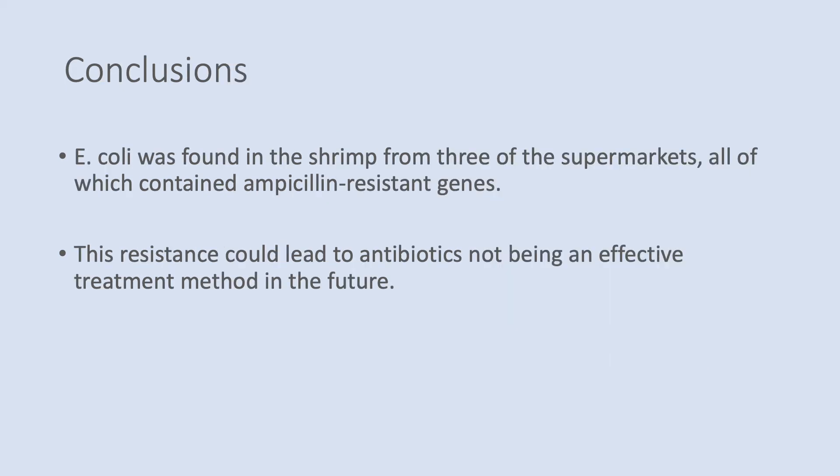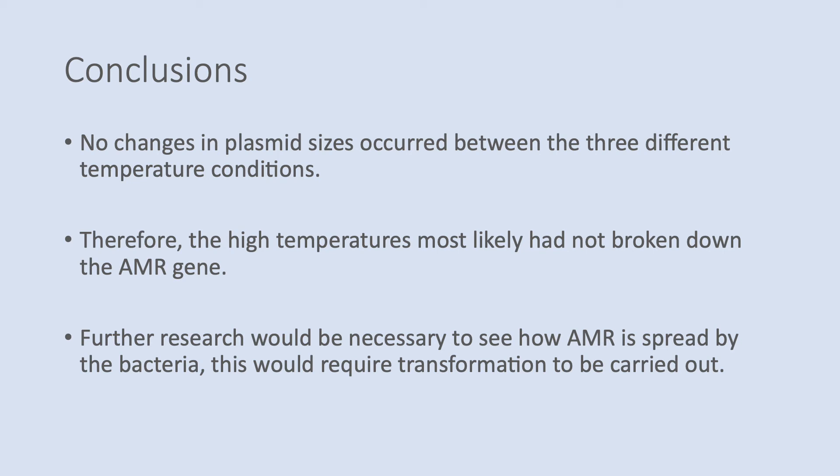Therefore, we can conclude that E. coli was found in the shrimp from three different supermarkets, all of which contained ampicillin-resistant genes. This resistance could lead to antibiotics not being able to be an effective treatment in the future. Furthermore, no changes in the plasmid sizes occurred between the three different temperature conditions, therefore the higher temperatures most likely had not broken down the AMR gene. This requires further research to be carried out to see how the AMR is spread by the bacteria, which would require a transformation to be done.